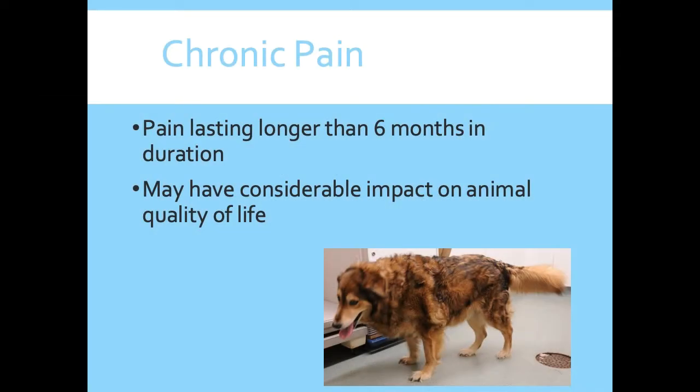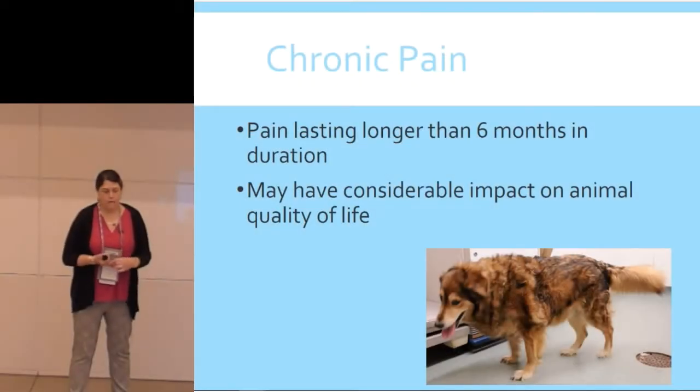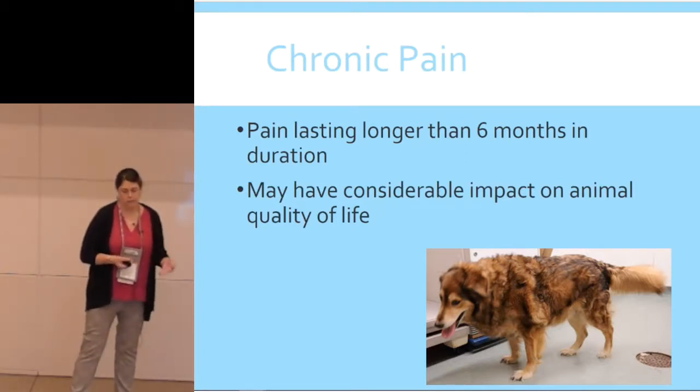The official definition of chronic pain is that it lasts longer than six months in duration. But basically it refers to changes at the central nervous system level that set the animal up for different responses to pain and painful stimulation throughout the rest of its life, and this can have a considerable impact on animal quality of life.